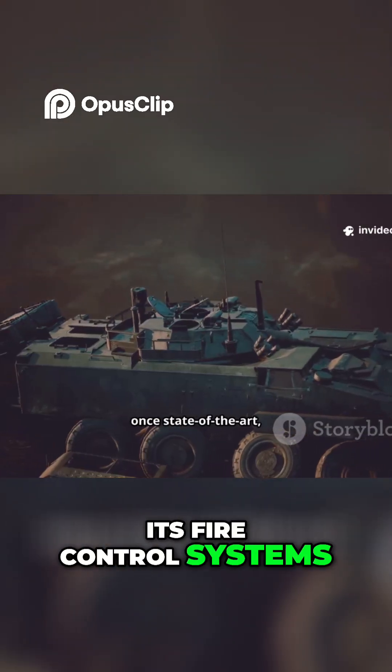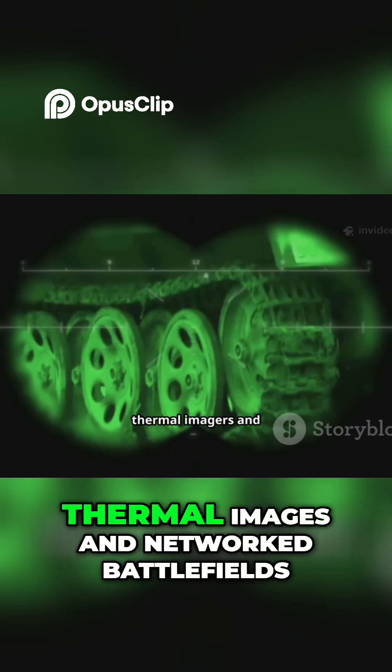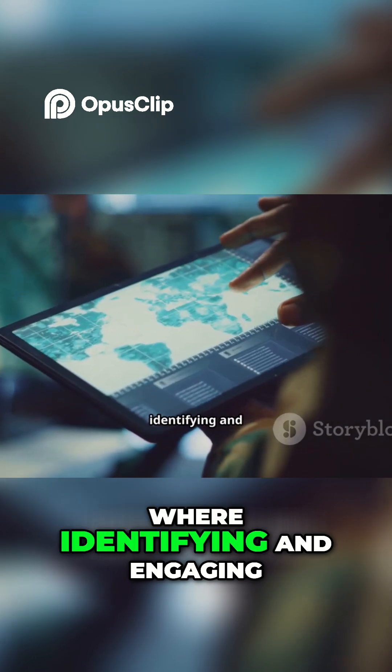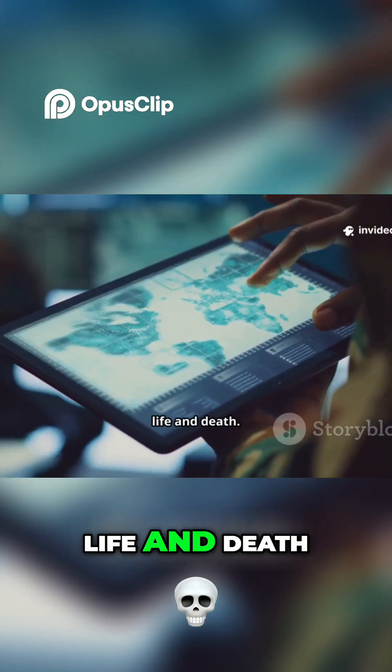Its fire control systems, once state-of-the-art, were becoming obsolete in a world of digital sights, thermal imaging, and networked battlefields, where identifying and engaging a target in seconds is the difference between life and death.